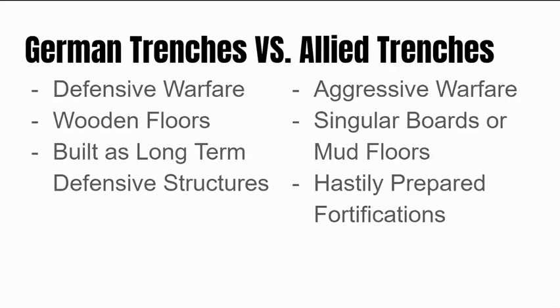A trench is a trench is a trench. That is going to wrap up this podcast. Thank you for joining us. This has been the History Argument.